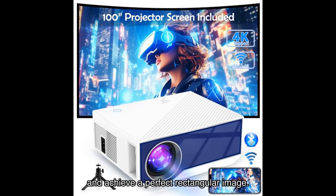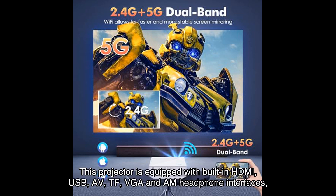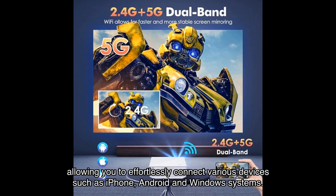Plus, with the keystone correction feature, you can easily correct any distortion caused by uneven surfaces and achieve a perfect rectangular image. Now let's talk about the multi-device connectivity — this projector is equipped with built-in HDMI, USB, AV, TF, VGA, and headphone interfaces.